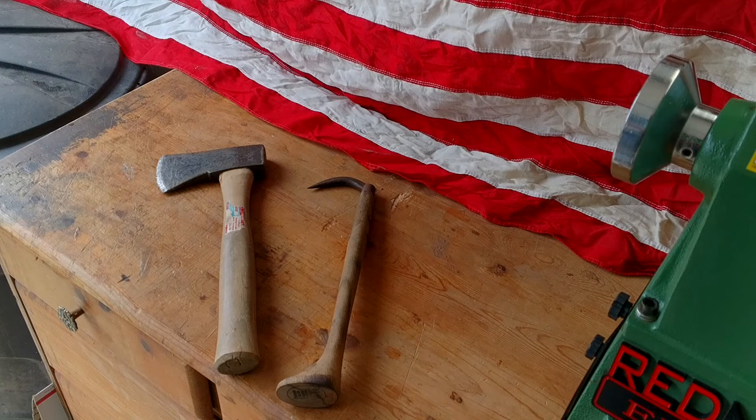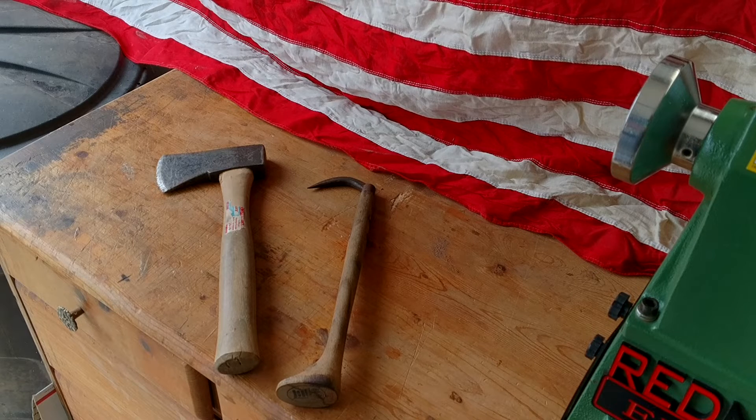Just wanted to show you my latest finds. Hope you all are having a great day — we'll catch you on the next one. Thank you very much.